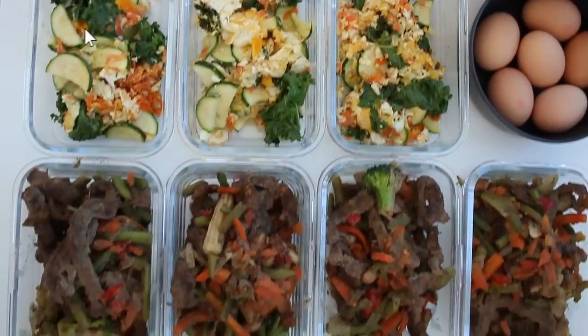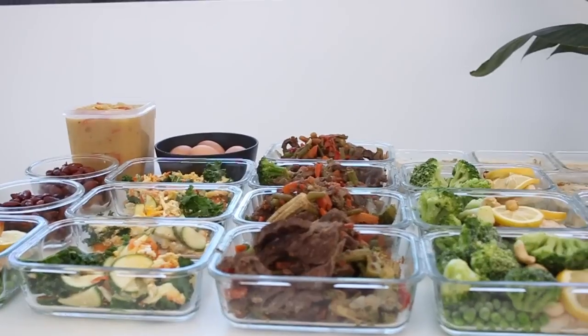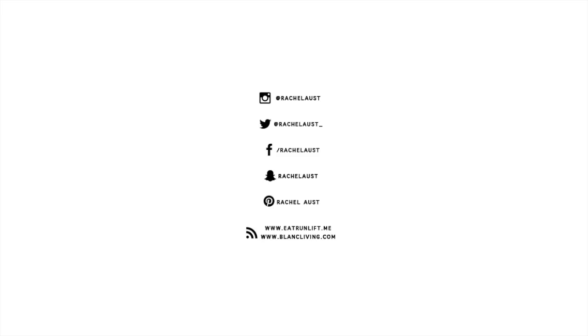I hope you guys enjoyed the video. If you did, please give it a thumbs up, and if you're new don't forget to hit subscribe. I'll catch you guys next time — bye bye!